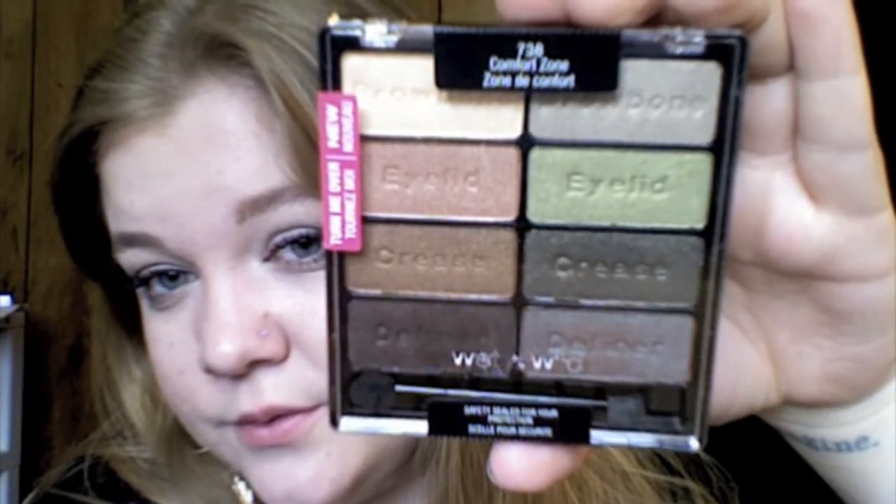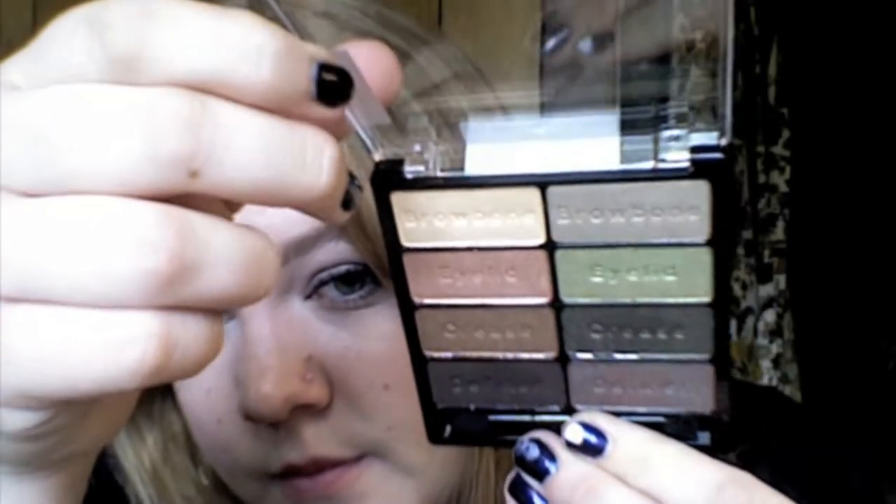The next thing I got I'm pretty excited about. It's new from Wet n Wild and it's an 8 eyeshadow palette in Comfort Zone, and it has some gorgeous colors in it — actually all of them I would use, they're all very, very pretty. It has a color in it, this one right here, that looks exactly like Mac's Club. It's like a perfect dupe for it. I'll grab my Club right here and show you. This one right here is Mac's Club, and then this is the one from the Wet n Wild.